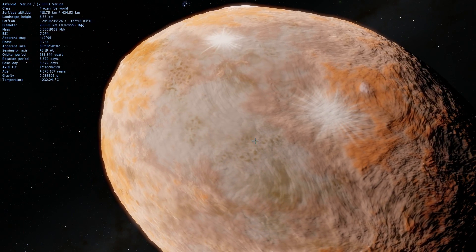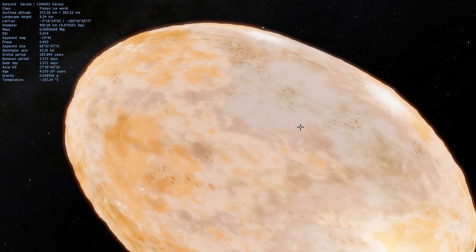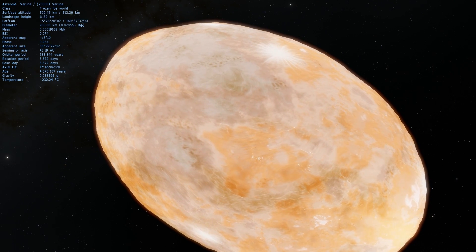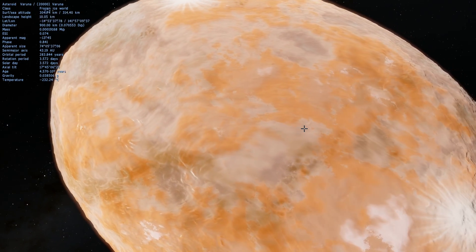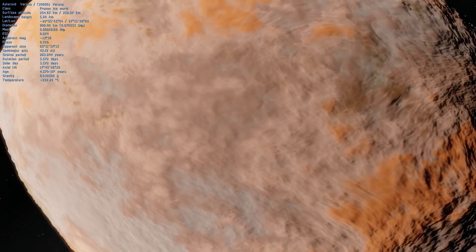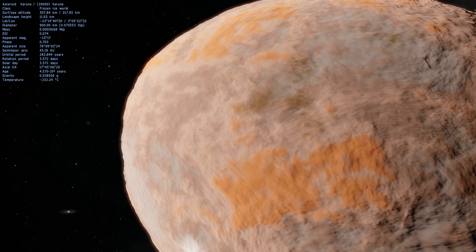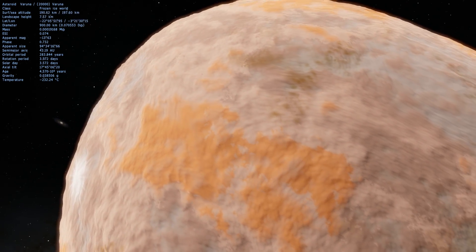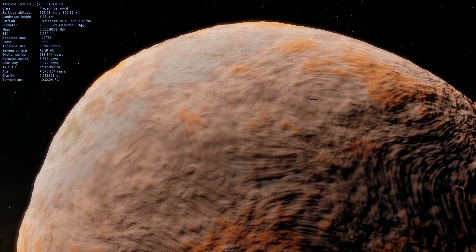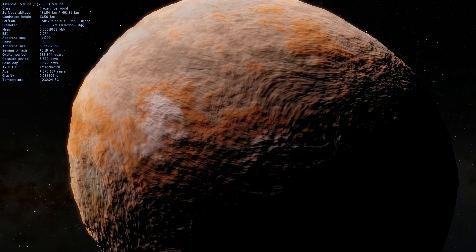There are two theories about the low density. First theory is that there are a lot of holes, caves, and caverns — basically a lot of empty space on the inside. The second theory is that we may have miscalculated and overestimated its size, so maybe the density is completely wrong. Because there's actually very little water ice on the surface, we know that this object is relatively dark — it's actually much more red than seen in this video — and it's one of the darker objects out there. Most of the surface is covered with carbon-based materials.